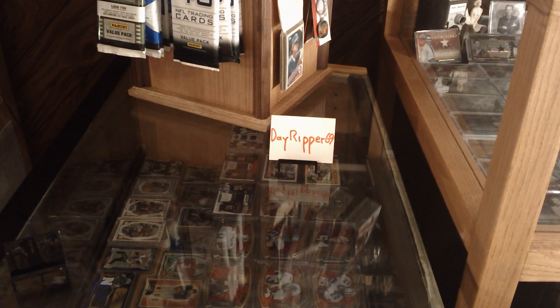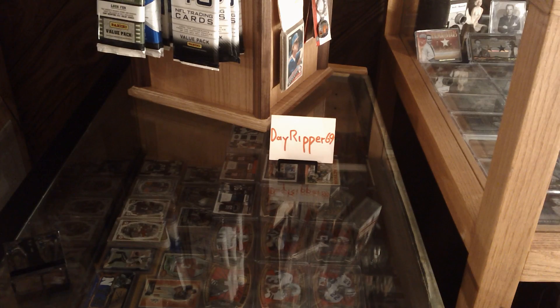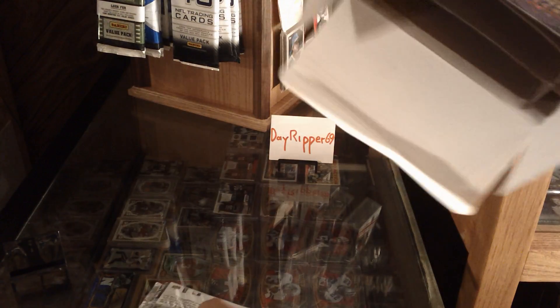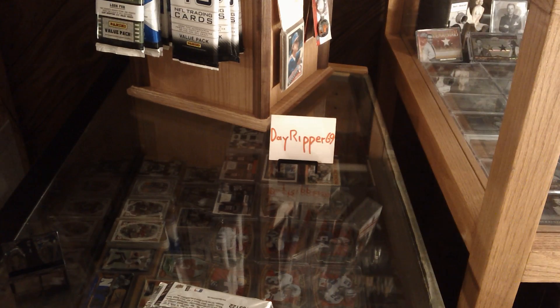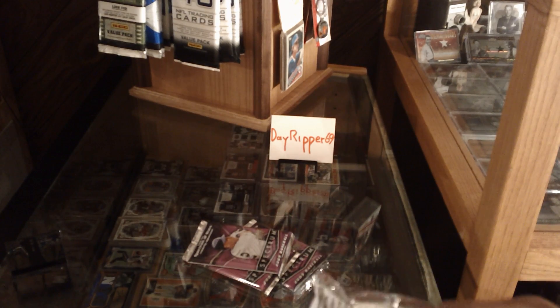Well, I can get into it. A little plastic. There's only four packs in here — there's supposed to be four packs. Here we go. Pack one.